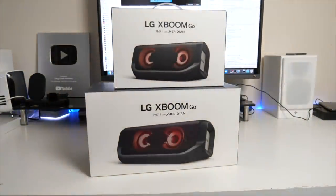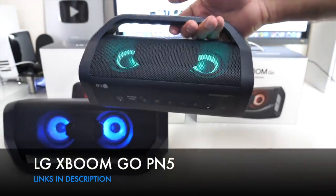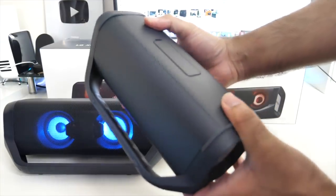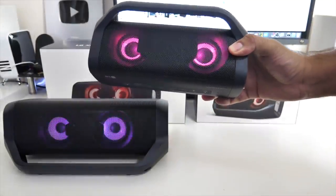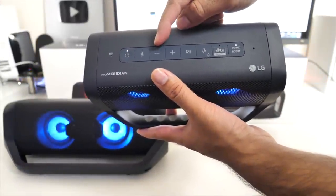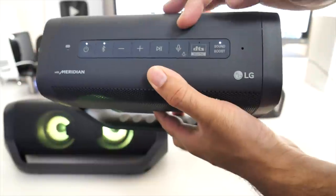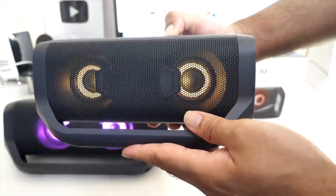Next up we have two brand new LG XBoom Go models, the PN5 and the PN7. Here in my hands is the smaller PN5. The speaker is made from rubberized plastic which feels very rugged and durable. The handle feels quite comfortable, and I love the color changing LED lights in the center — it almost looks like a pair of eyes. The controls include a power button, Bluetooth pairing button, volume control, skip tracks, play and pause. You've got a voice control button that gives you access to your voice assistant, and if you keep the button pressed it doubles up as a light switch so you can change between the light modes.